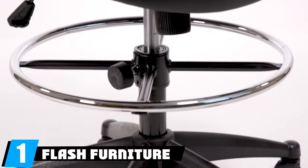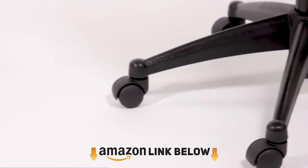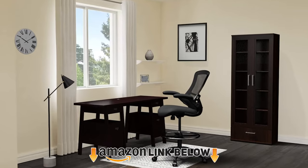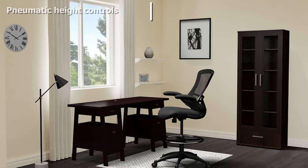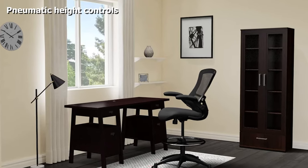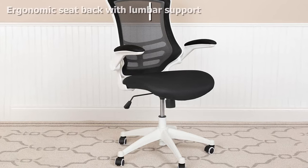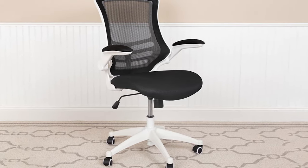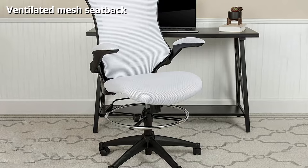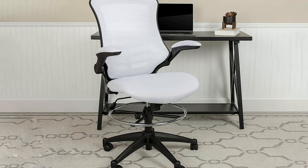At the first position of our list, we have the Flash Furniture mid-back ergonomic drafting chair. It's a solid choice whether you're working at a traditional drafting table or with a standing desk. We nominated it as our top pick because it offers adjustments in the seat, back, and arms. The armrests flip up so you can get a full range of motion, and the base features a large 360-degree footrest.